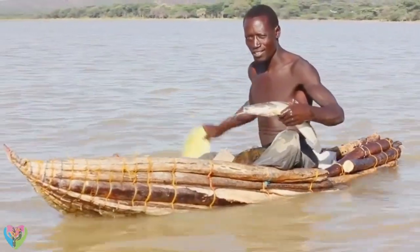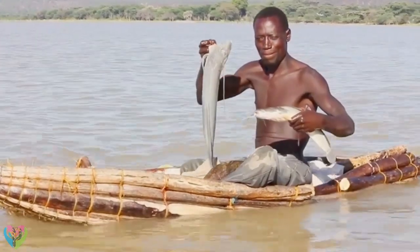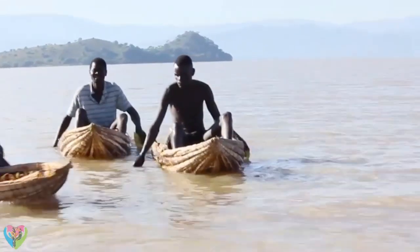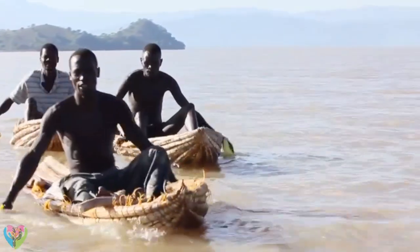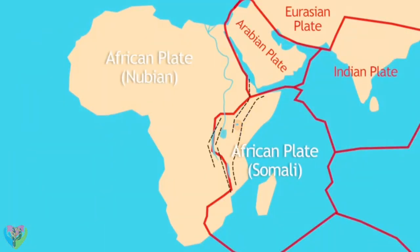In Lake Baringo, a member of the Njemps tribe is fishing on his boat, made of fastened branches. On one side of his boat lies the African plate, while on the other lies the Arabian and Indian plates. Right below the boat, the Earth's crust is thinning.